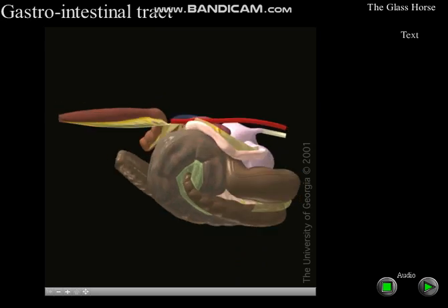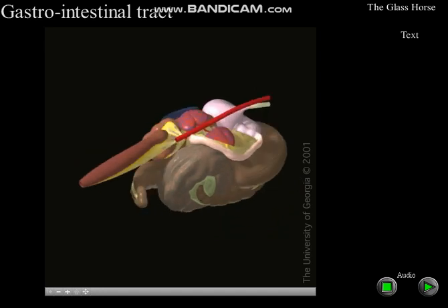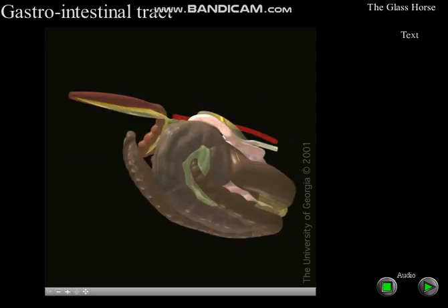When the horse is rolled onto its back, the body and apex of the cecum fill the middle of the abdominal cavity and are surrounded by the right and left portions of the large colon.